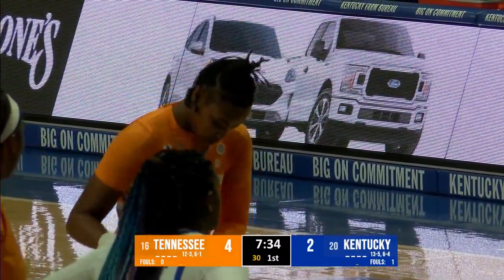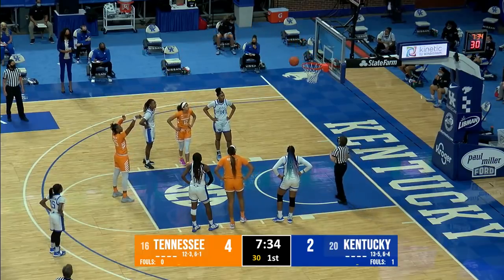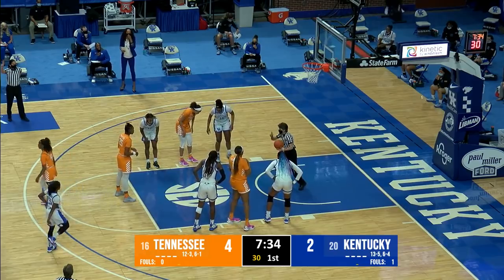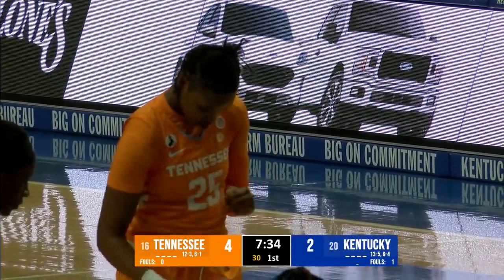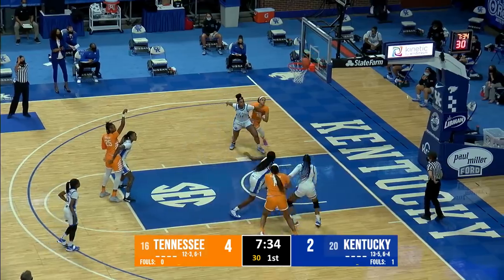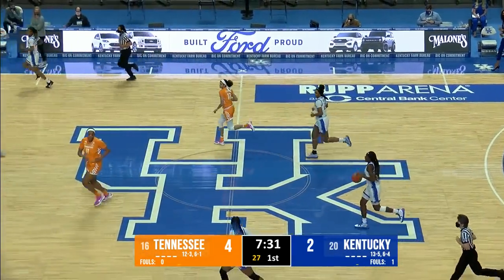Two free throws for Horston as Tennessee leads 4-2. Horston misses the front end — she's 84% on the year and that's just her fourth miss. The second attempt is also no good. Howard with a nice box out of Kushkittawa pulls down the rebound for Kentucky. Howard with a right-hand dribble into front court, comes down inside the arc — fall-away 18-footer over Kushkittawa is no good. The rebound is taken away by Walker of Tennessee.